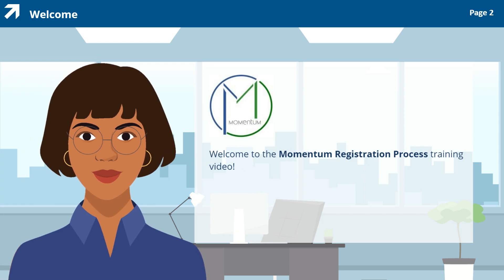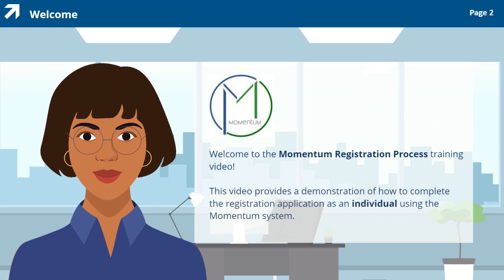Welcome to the Momentum Registration Process training video. My name is Lisa and I will be your live interactive support associate during this training video. This video provides a demonstration of how to complete the registration application as an individual using the Momentum system.